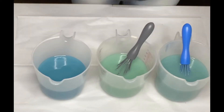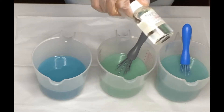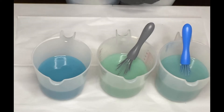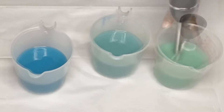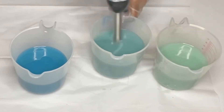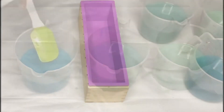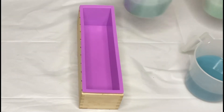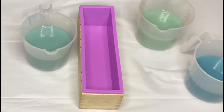I need two ounces, so I don't have to measure this one out. I'll just pour, mix, and then we'll get to pouring in the mold. They are already mixed in and they're fluid. That's exciting.